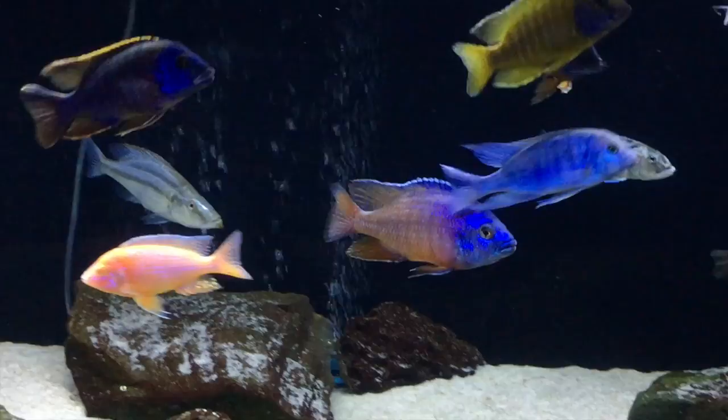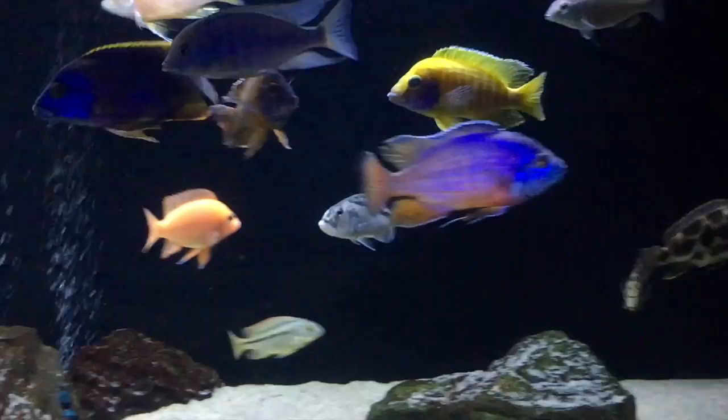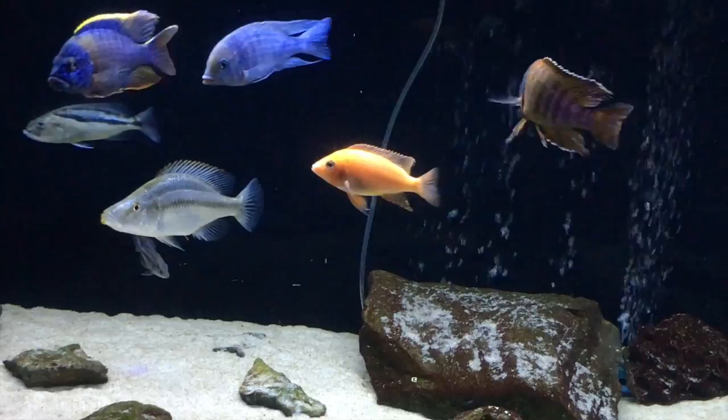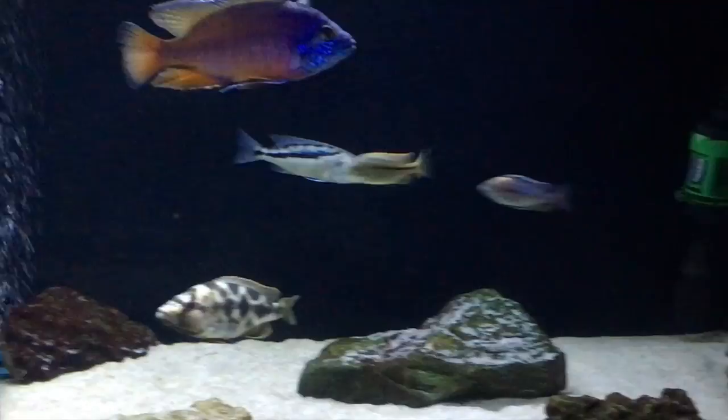Then I had another bad thing happen. I had a Taiwan reef that had gotten beat up a little bit, so I put it in a 20-gallon grow-out. Somehow it jumped out of the back — the back has an opening for the filter, and there was just enough room for it to get out. I noticed him a little too late as well, so I lost him.